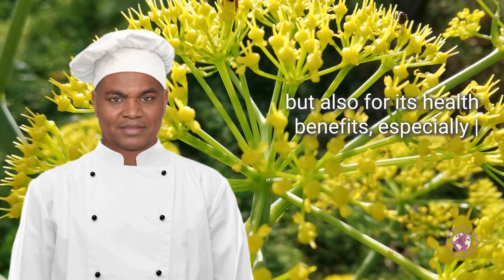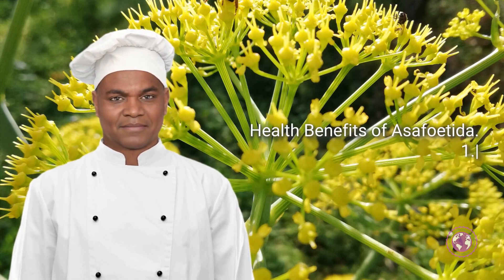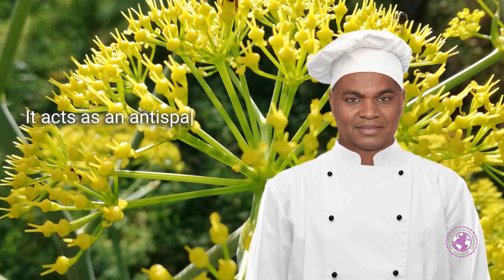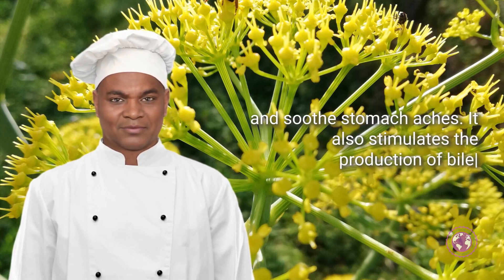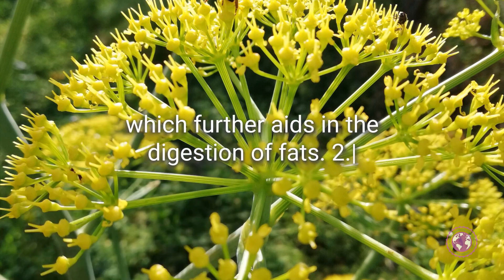Also for its health benefits, especially in treating various stomach problems. Health benefit one: digestive health. Asafoetida is highly regarded for its benefits in improving digestion. It acts as an antispasmodic, helping to reduce bloating and gas, prevent flatulence, and soothes stomach aches. It also stimulates the production of bile, which further aids in the digestion of fats.